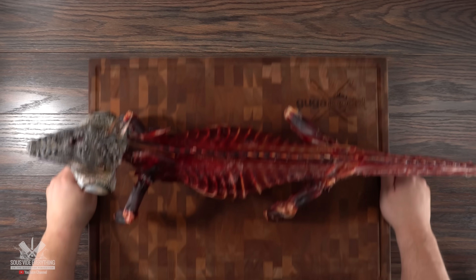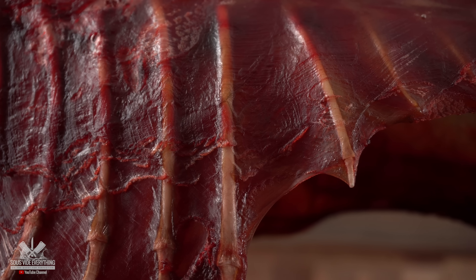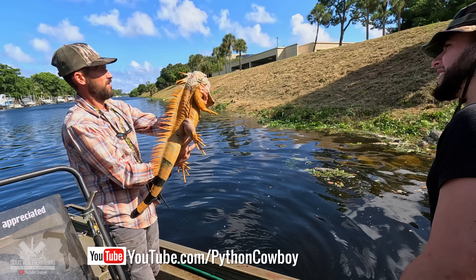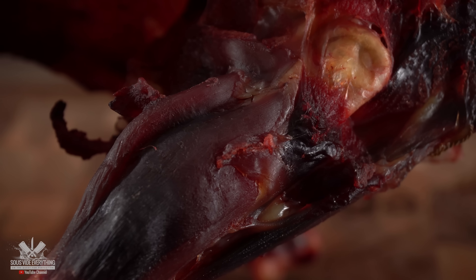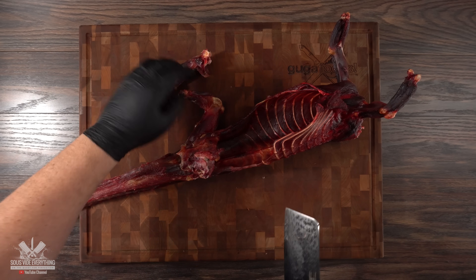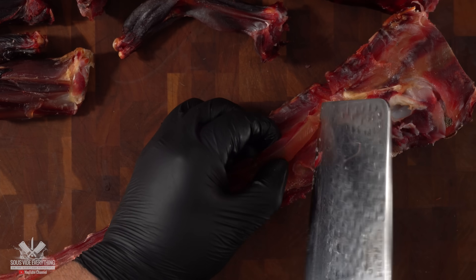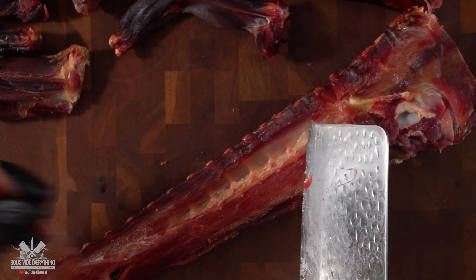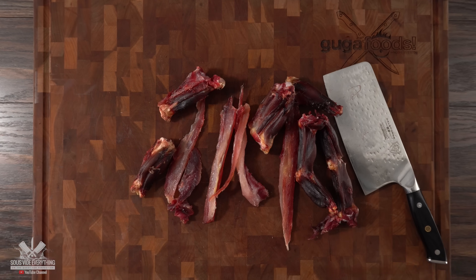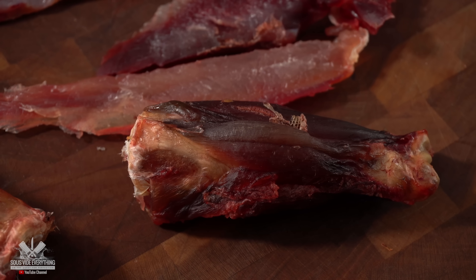Once the time was up I took it out, and since it was hanging in the dry ager it dried exactly in that position — now it even looked more like a dragon than before. This iguana is the biggest one they caught and it does not have a lot of meat, but hopefully it's gonna taste great. I went ahead and started to butcher the whole thing. The legs and arms are where most of the meat is, and the tail has a little bit too, but not much. I was left with a tiny bit of meat for an extremely large amount of work.